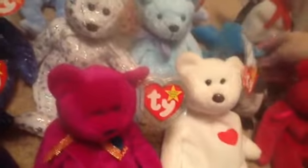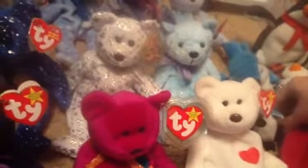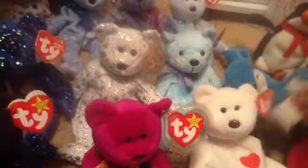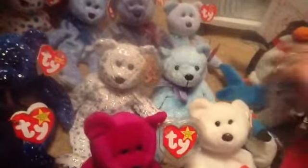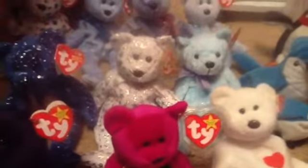The Blue Jay's name is not on its tag, but I think its name is Rocket. And then I have the little mini Ty whose name is Snowbank.